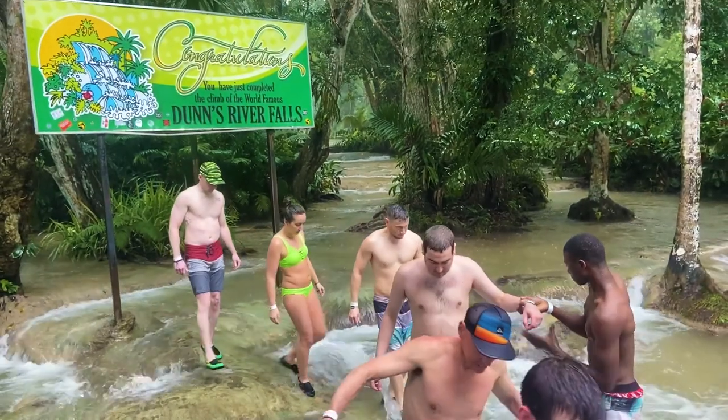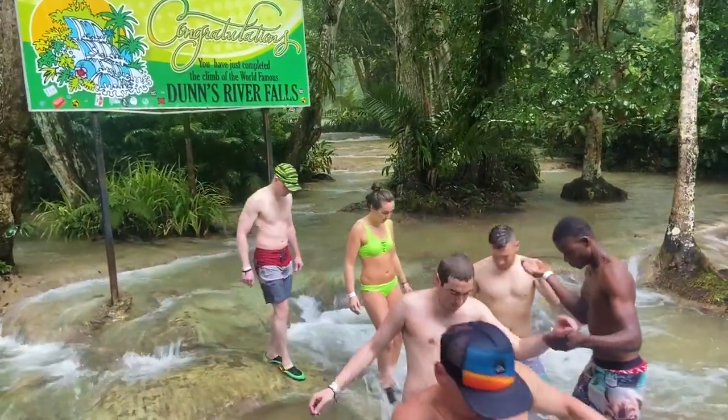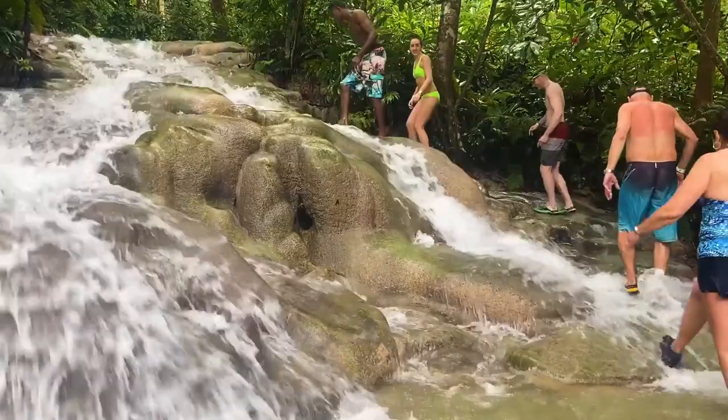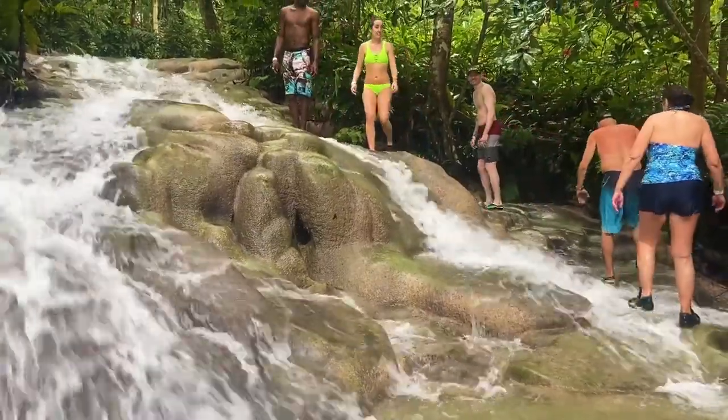There were a few questionable sections of the falls, but for the most part I was surprised at how easy it was. Our group made it up in an hour and a half. If you're mildly fit, you really shouldn't have any problem. Remember, I did this back when I was 11, and my parents this time around are 60.